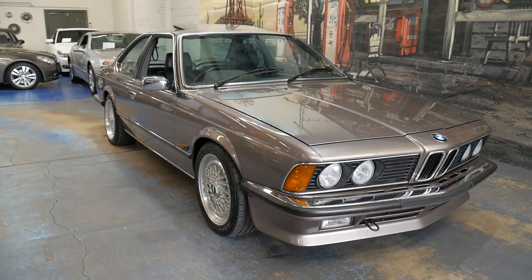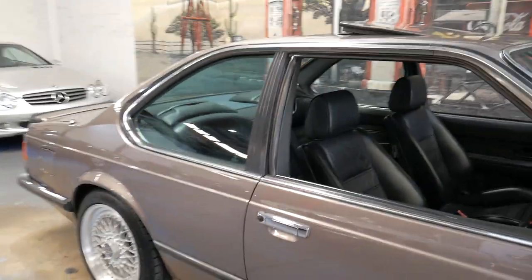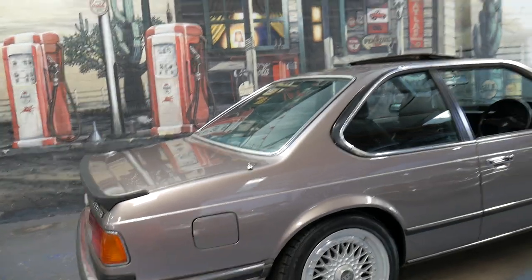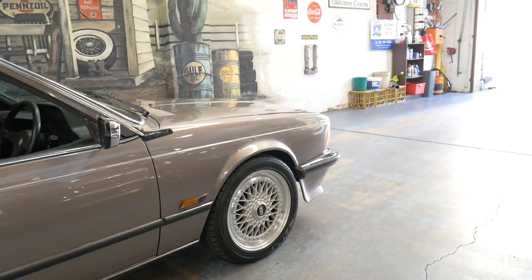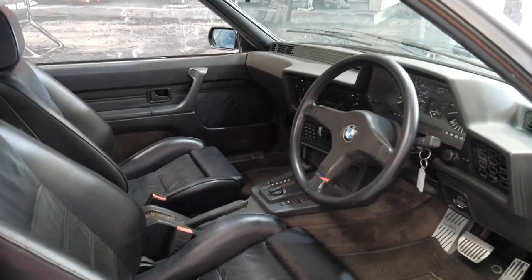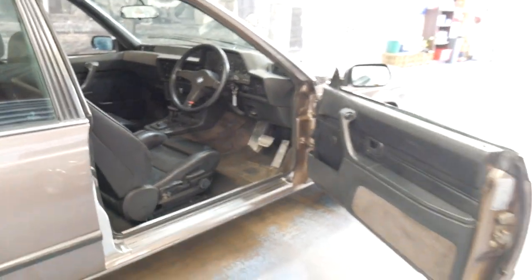Welcome to the Old Timer Centre. My name is Philip Tarrant and I'm going to be talking to you about this 1986 BMW 635 CSI. It's in absolutely stunning condition, with the very popular BBS mesh alloy wheels, black leather interior, and the four-speed automatic transmission. It's done 110,000 miles and is one of the best 6 Series I've seen.